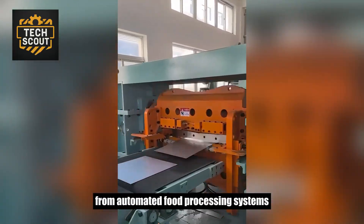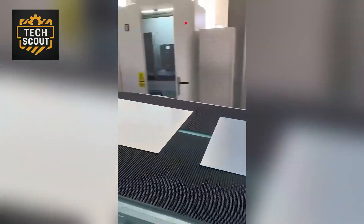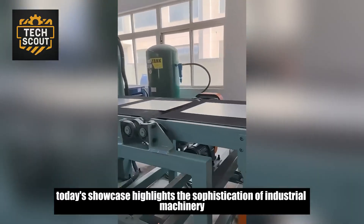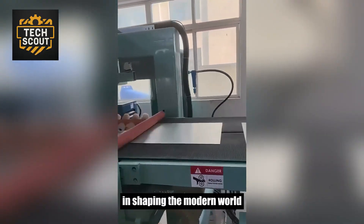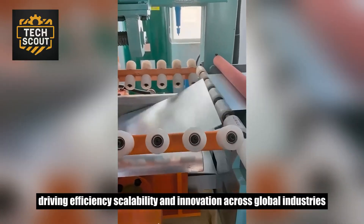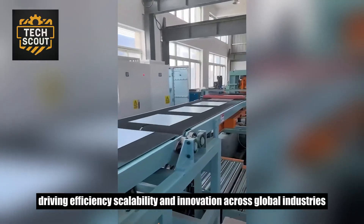From automated food processing systems to precision-engineered structural materials, today's showcase highlights the sophistication of industrial machinery in shaping the modern world. Stay connected with TechScout for more deep dives into the technology driving efficiency, scalability, and innovation across global industries.